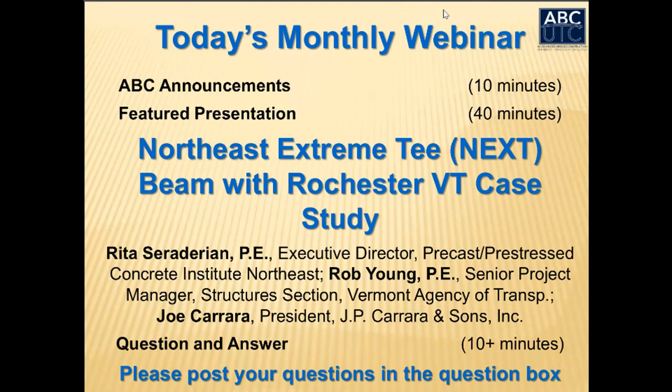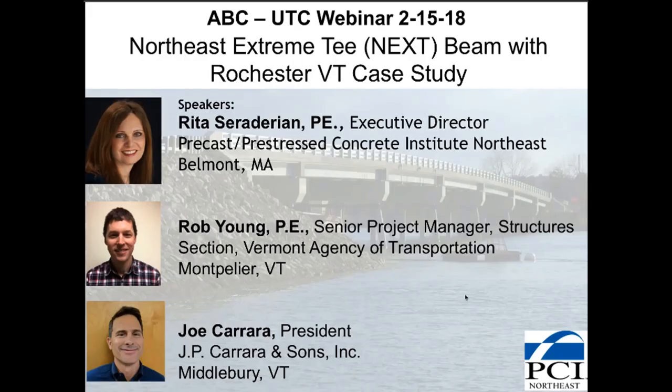We are pleased to welcome our presenters: Rita Saradarian, Executive Director of the Precast Prestress Concrete Institute Northeast; Rob Young, Senior Project Manager in the Structures Section of the Vermont Agency of Transportation; and Joe Carrera, President of J.P. Carrera & Sons, Inc.